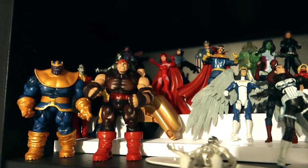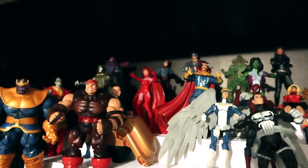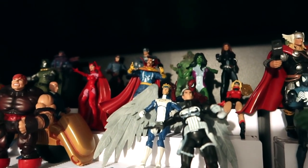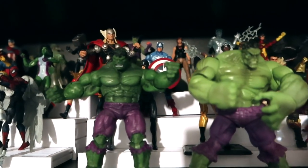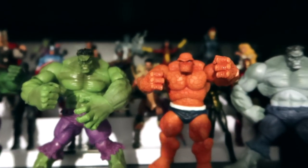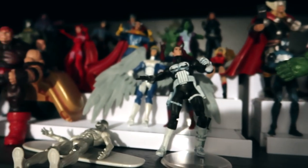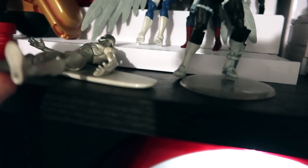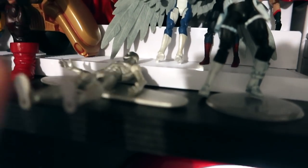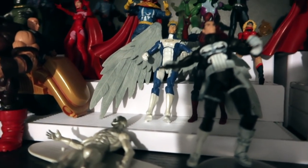And we're on to Marvel - these are the 3 and 3/4-inch figures that we collected for a while until they stopped making them. We've got a bunch of bigger guys in here, the Hulk and so on. These guys fall down a lot as well, but not as much as the 6-inch figures. Sometimes they're positioned to a point where they couldn't possibly fall, unless somebody or something knocked them over.